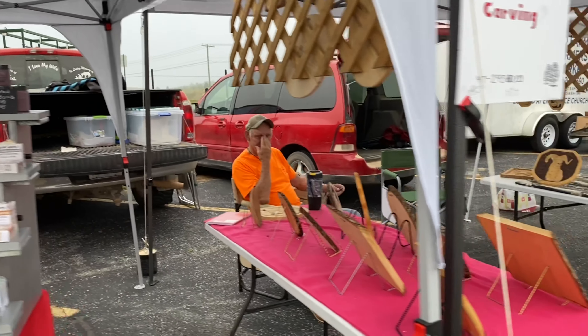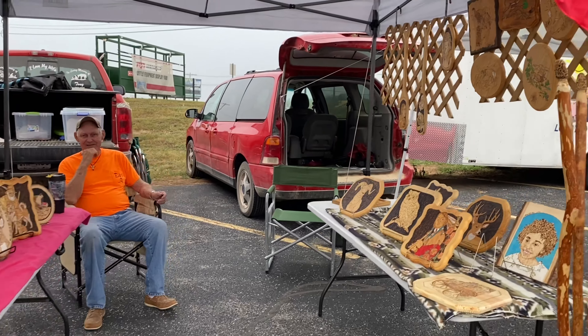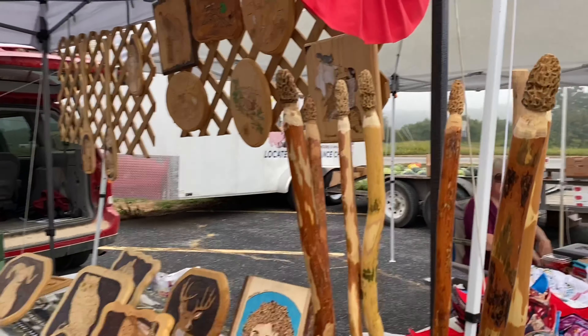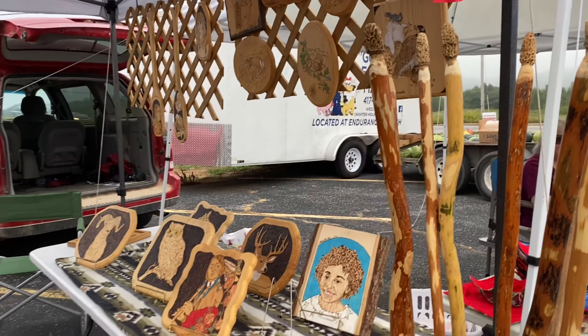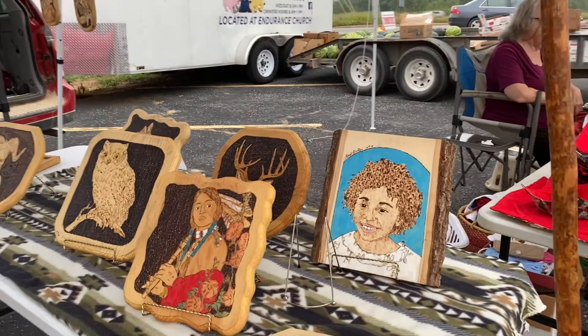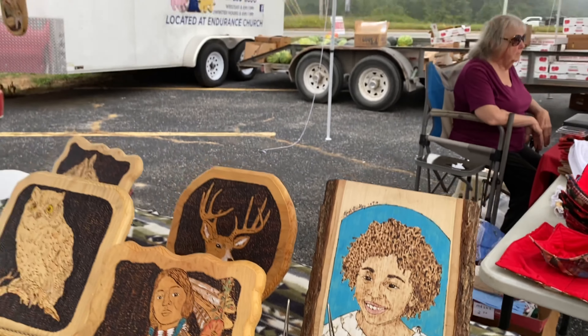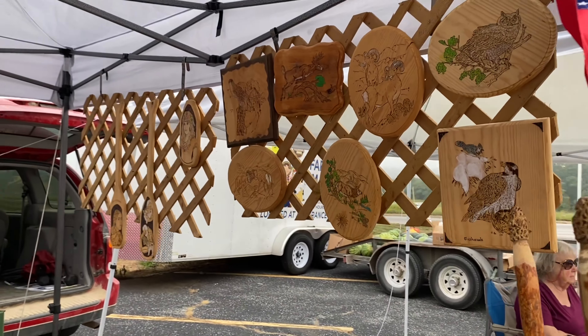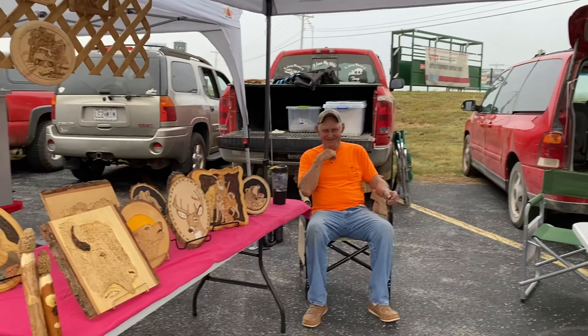Over here we have a woodworker, Mr. Earl, and he does beautiful work. Look at these walking sticks with the morel mushrooms — my son just loves them and loves the wood carving. He also does portraits of people: he can take a picture of you or your dogs and make wood carvings and wood burnings. It's really nice being near Earl — he's a fabulous neighbor.